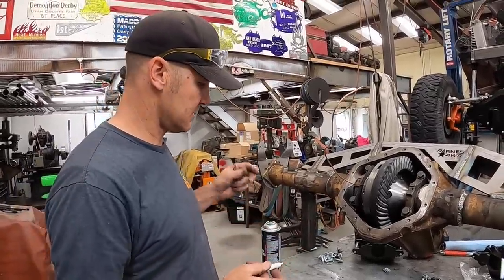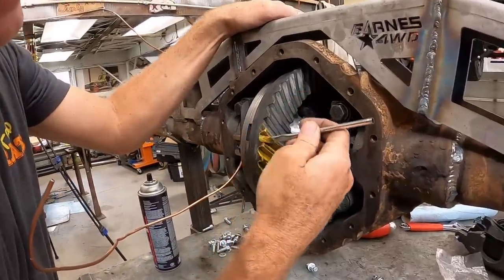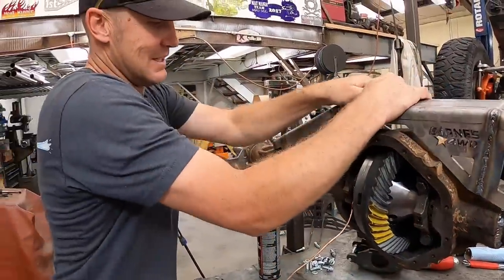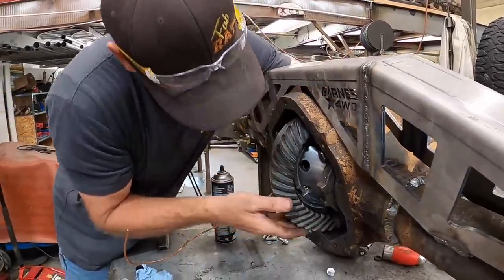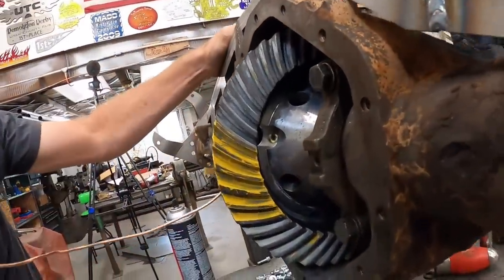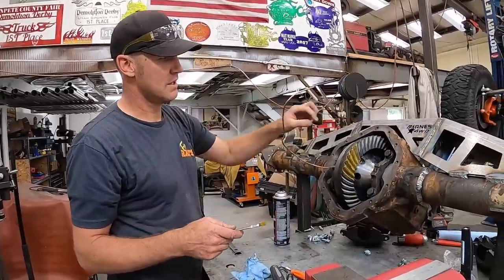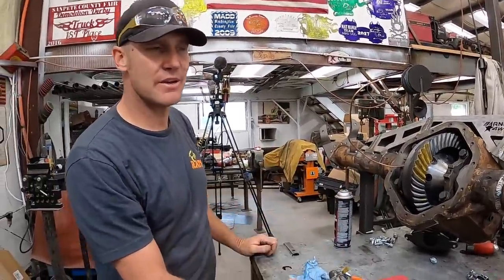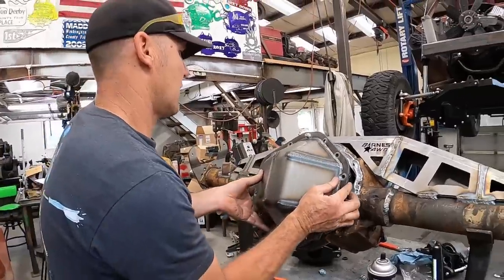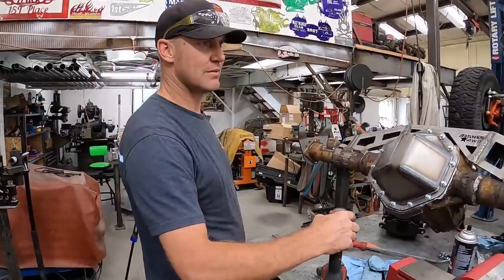Those of you that watch my channel all the time see me do this a bunch - sometimes it's perfect, sometimes it's perfect enough. This just tells us where the gear is going to run, and we want it to be right in the middle basically. Let's see what it looks like. Not too bad really. What's the coast side look like? Right smack where we want it - we're taking it. Good enough - she's built. We'll plumb this up through, glue a diff cover on it, put some hubs on it, and start bolting it in.